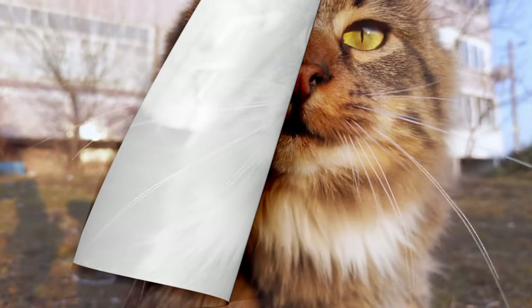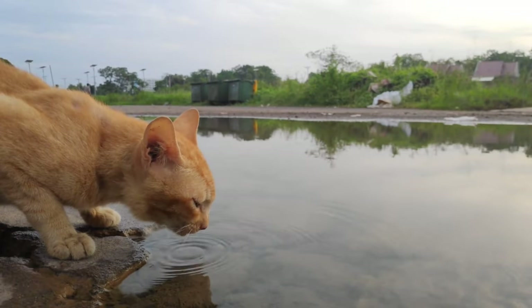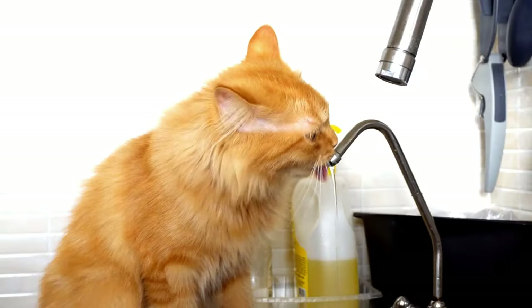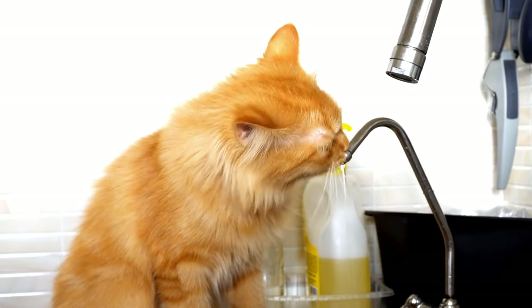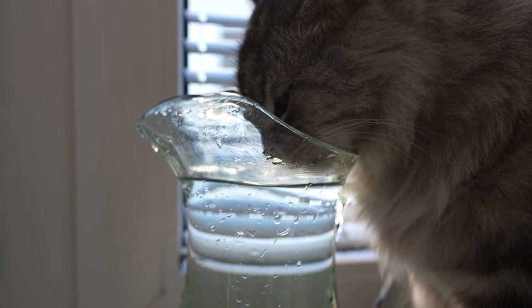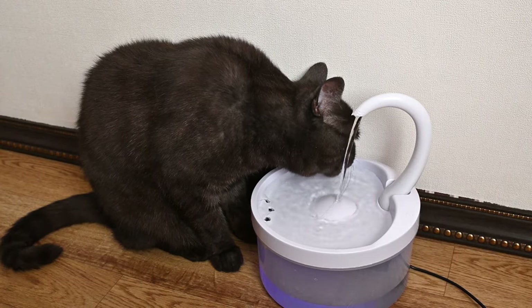The dehydration dilemma: unveiling the critical water needs of cats. Cats have a subtle thirst drive due to their desert origins, which can lead owners to overlook their need for fresh water. This oversight can cause dehydration and increase the risk of kidney and urinary tract diseases. Interestingly, cats prefer running water, as it reminds them of their instinctual search for clean sources in the wild. A cat fountain can encourage them to drink more by appealing to their natural preferences.